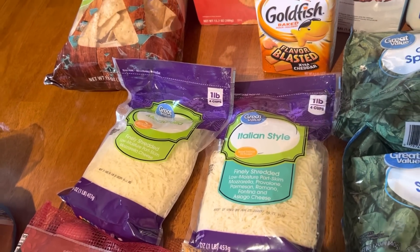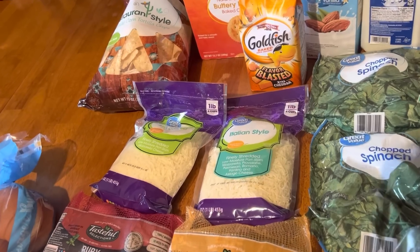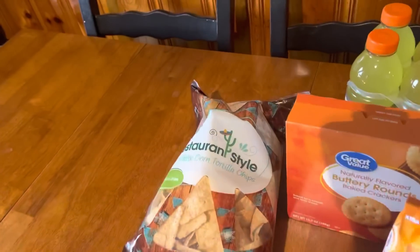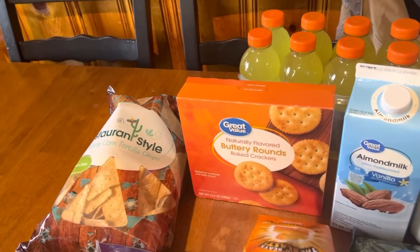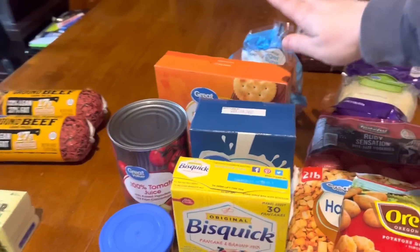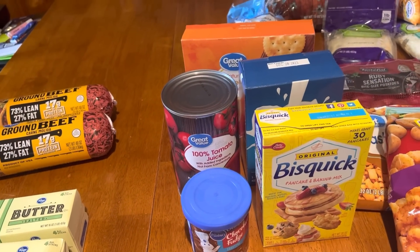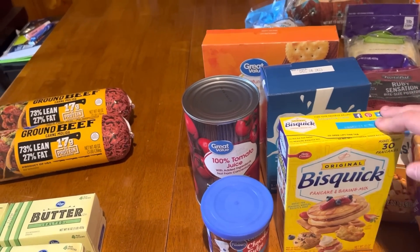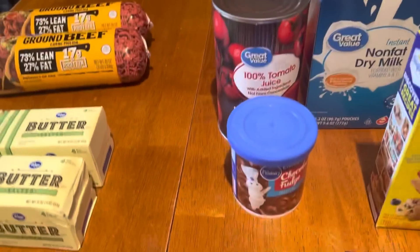I got Winston two apples, picked up two bags of chopped frozen spinach, Italian style shredded cheese, and also a big bag of mozzarella — we need quite a bit this week so I got two big bags. I also picked up restaurant style tortilla chips.